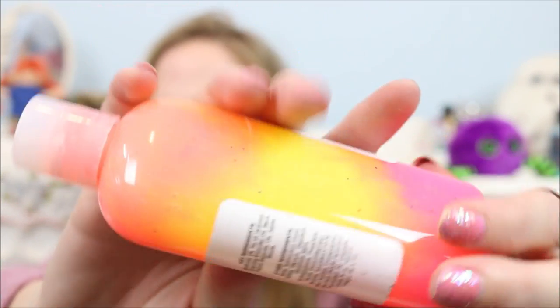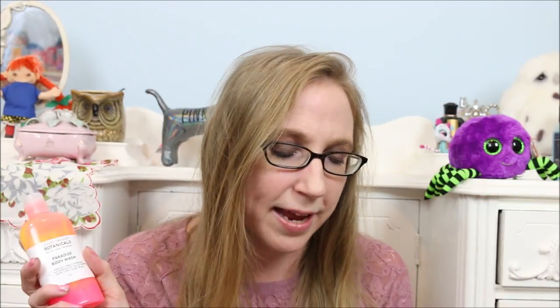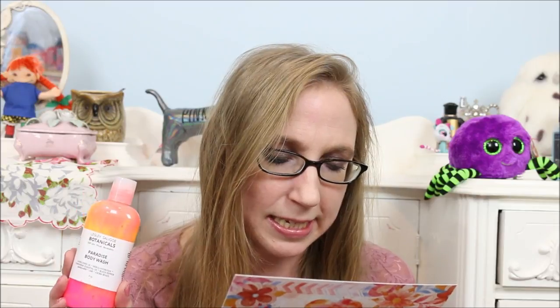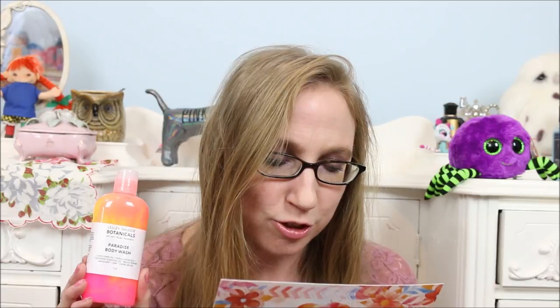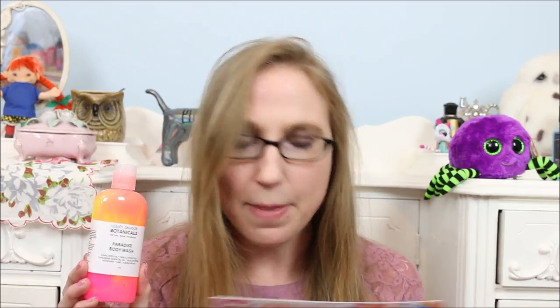Next, this is so beautiful — this is called the Paradise Body Wash by Leslie Saligo Botanicals. Look at the colors on this, it is so vibrant and beautiful. It says: this exotic three-toned body wash is a Lavish Bath Box exclusive, featuring eco-friendly jojoba beads and hydrating sunflower oil, scented in ripe limes, zesty mandarins, and peppery herbs. Oh my goodness, that smells so good — it definitely has that spicy, zesty kind of smell to it. I absolutely love it.